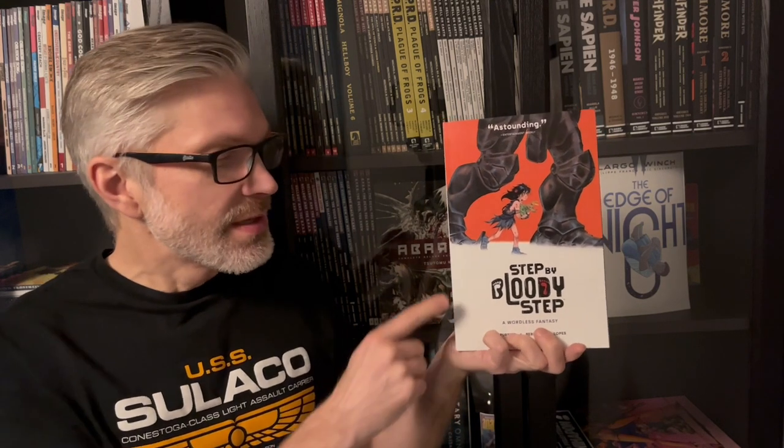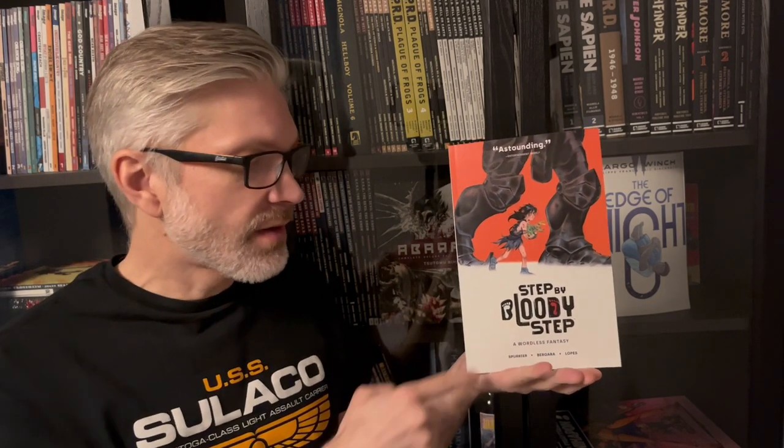Hello and welcome back to Analog Comics. Today I'm going to talk about this one — Step by Bloody Step. It's a wordless fantasy story, as it says on the cover, meaning that it's a silent comic. There's no dialogue.